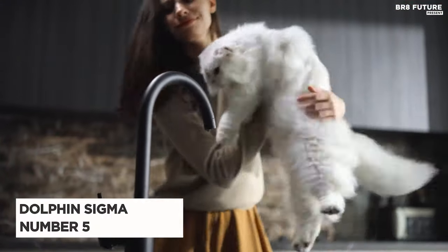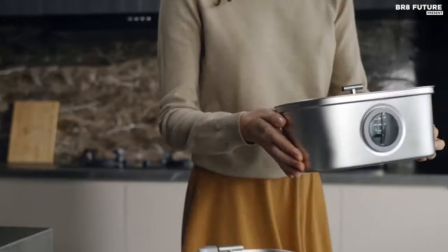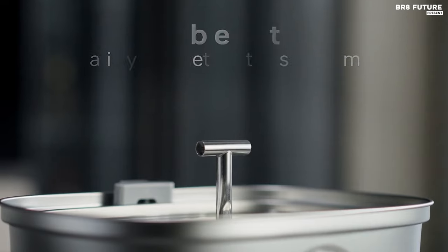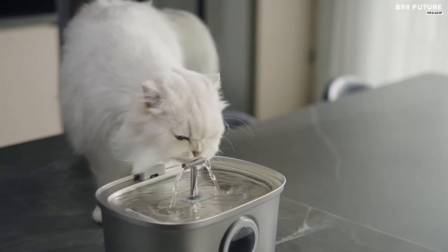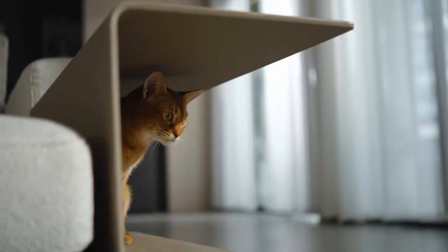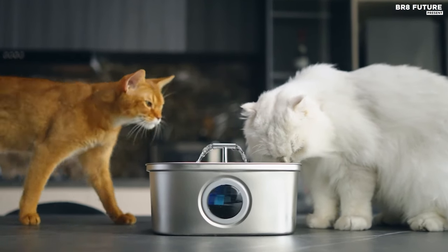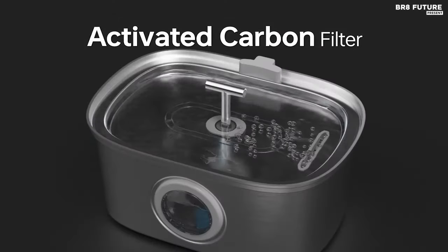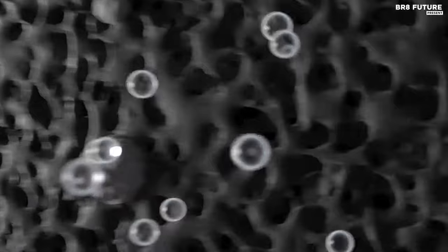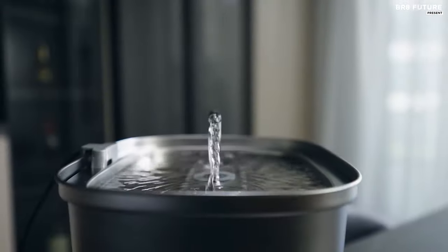Presenting the Relity Cat Water Fountain, hailed as the number five best cat water fountain. Crafted from high-quality 304 stainless steel, this fountain ensures both safety and durability, surpassing traditional plastic dispensers. Its stainless steel construction resists scratches and corrosion, promising longevity. With a generous 100-oz capacity, it's suitable for small to medium-sized pets, marked with clear water level indicators to ease monitoring.